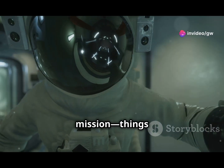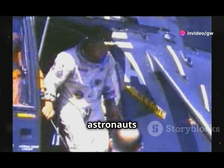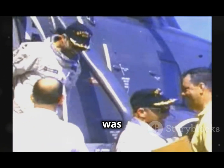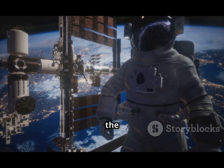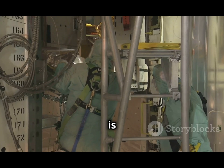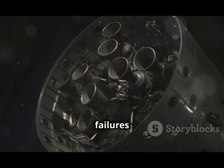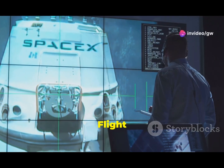Things don't always go as planned in space. On June 5th, astronauts Sunita Williams and Butch Wilmore launched aboard Boeing's Starliner for what was meant to be a 10-day mission. But now they're unexpectedly stuck on the International Space Station. The Starliner is facing multiple issues: five helium leaks, a malfunctioning propellant valve, and failures in five of its 28 thrusters.